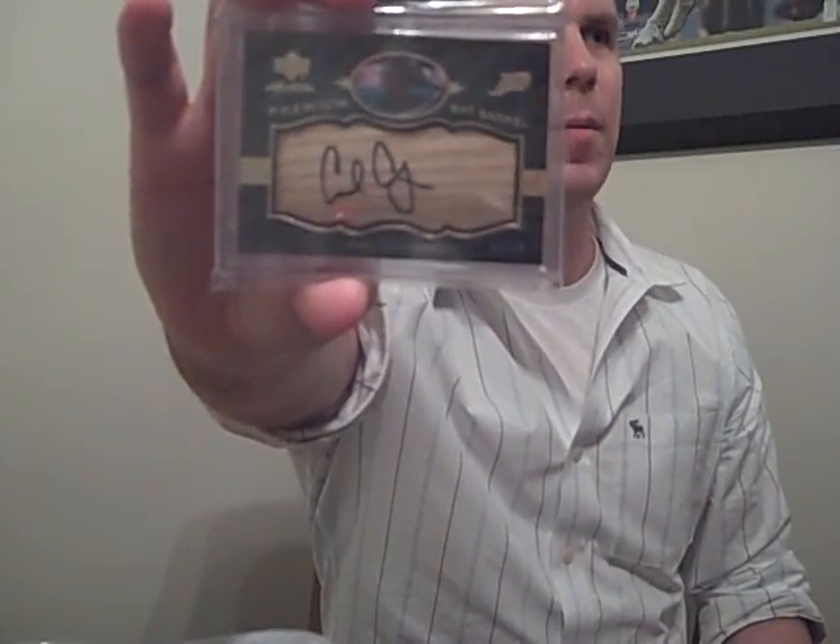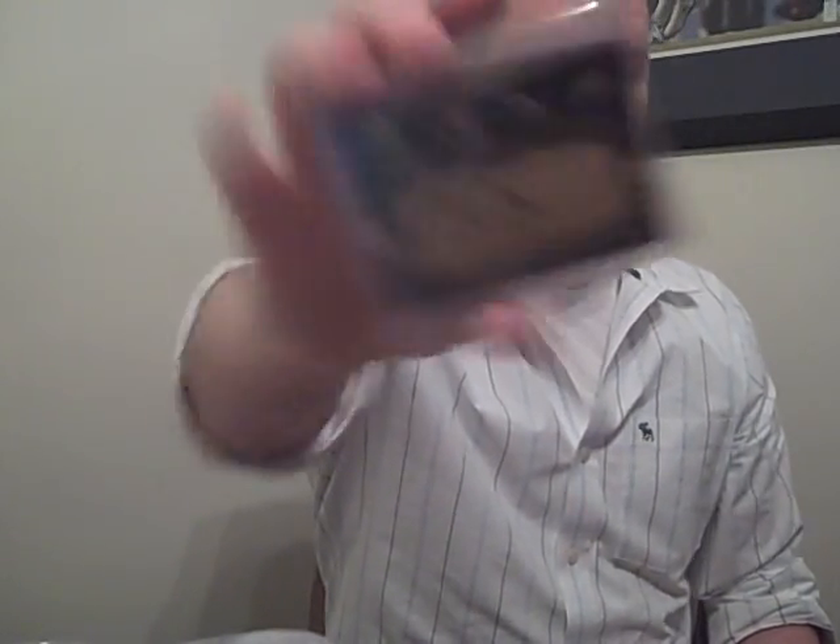Got this off eBay - pretty sick, number three out of ten, on-bat auto Carl Crawford out of Upper Deck Black. Not for sale, not for trade obviously.